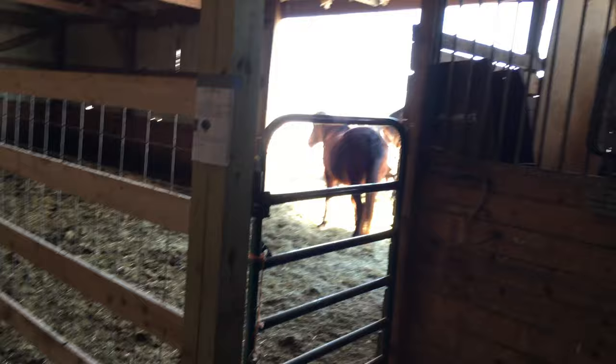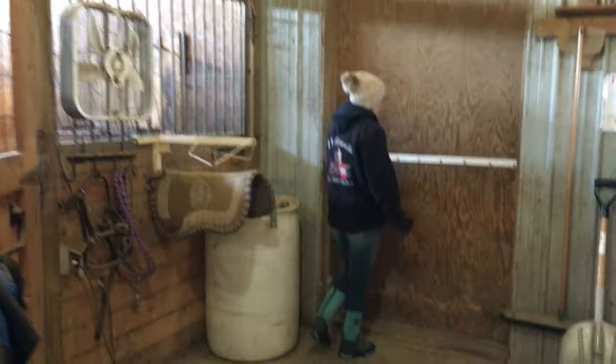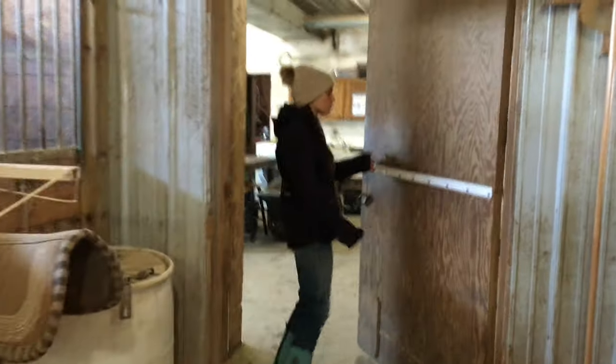Bella is 25 years old — she gets picked on a lot. The first horse that we have to bring out is Gringo, because otherwise he gets a little cranky.